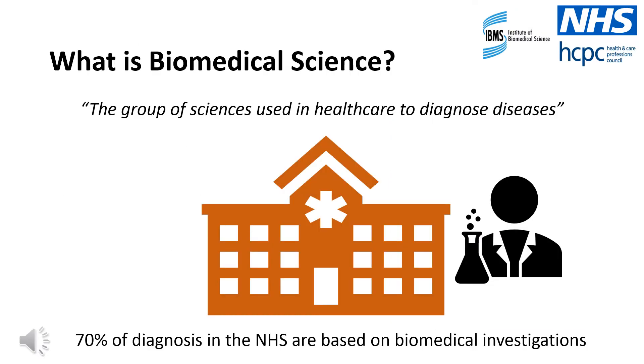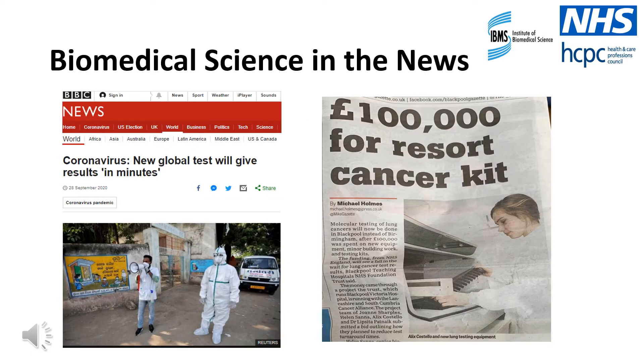At this point, you may still be wondering what exactly is biomedical science? Biomedical science can be described as the group of sciences used in healthcare to diagnose diseases. It's the broadest group of sciences in modern medicine and it's estimated that approximately 70% of diagnoses made in the NHS are based on biomedical investigations. Most hospitals in the UK will have a pathology laboratory where biomedical scientists perform diagnostic investigations to help doctors to provide patients with a diagnosis and a relevant treatment. Biomedical science regularly appears in the news, as new discoveries are being made every day to help improve the healthcare system.